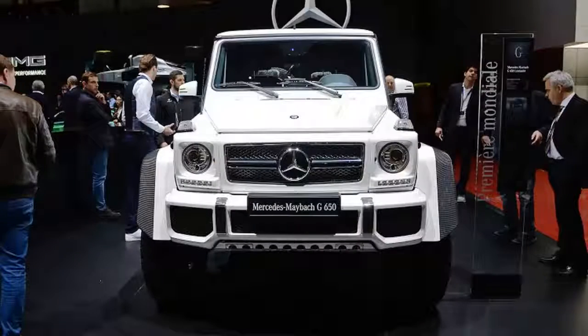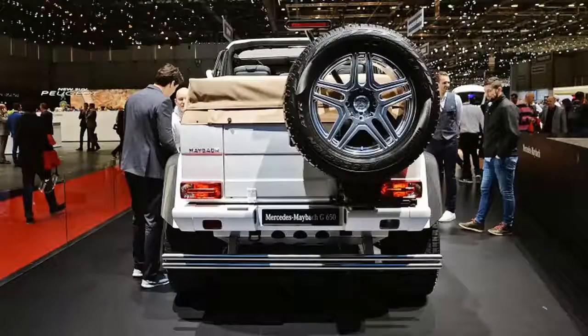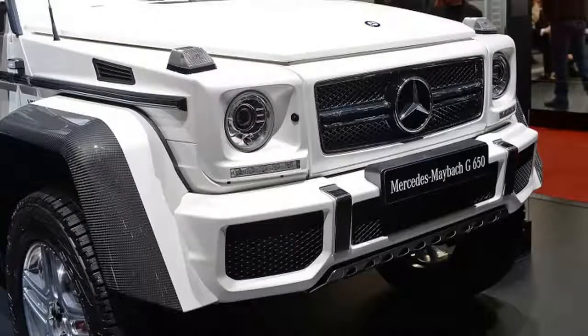Vehicles such as the Mercedes-Benz G63 AMG 6x6 and G500 4x42 are all well and good, but they have one key issue — they simply aren't extravagant enough. We know that sounds insane, because one of those vehicles has six driven wheels and the other is available in tennis ball green, but they must not be decadent enough, because Mercedes went a step further with the new Mercedes Maybach G650 Landaulet.